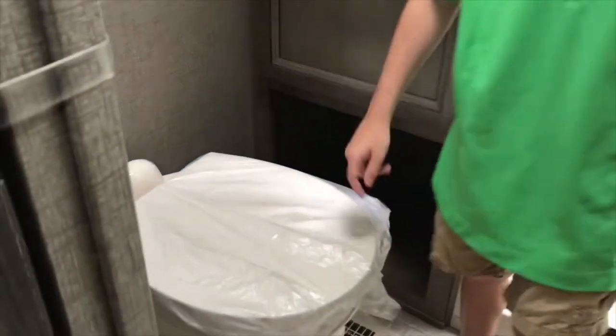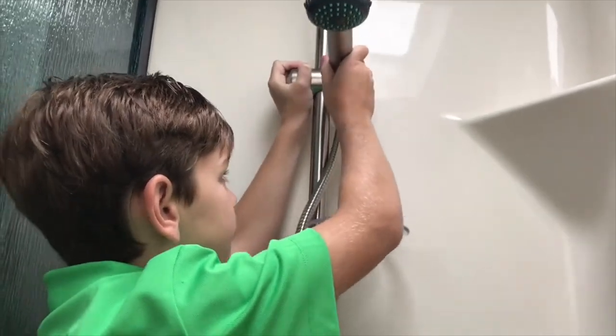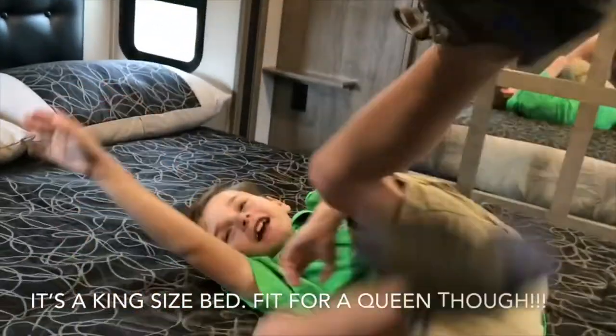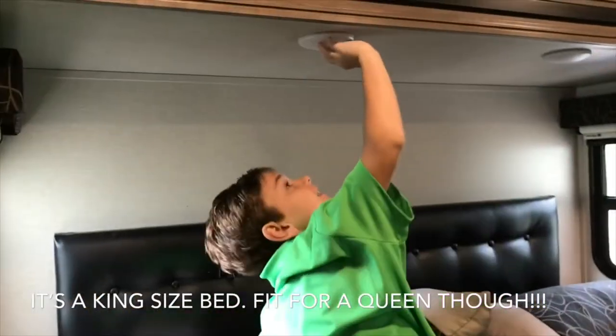This porcelain toilet is so much easier to clean than plastic toilets. This adjustable shower head is used for two things: showering, and a microphone for my dad's karaoke. This bedroom has a huge closet, a queen-size bed, and LED lights.